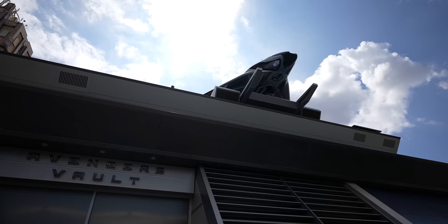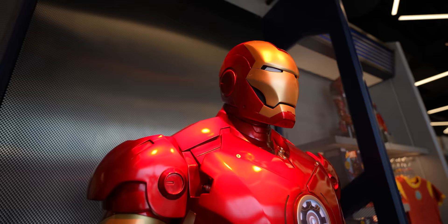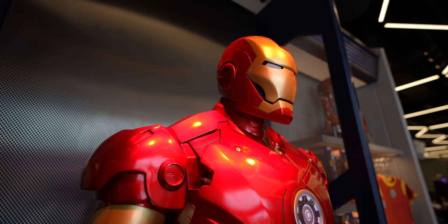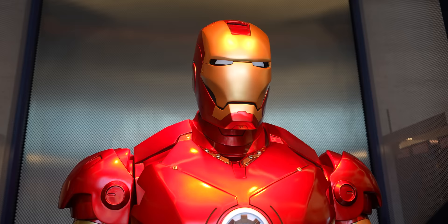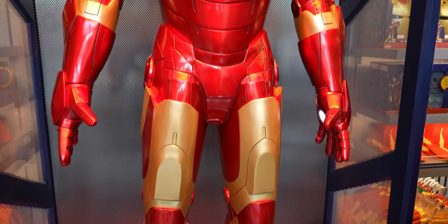Avengers assemble! When you first walk in, they have a giant Iron Man suit you can actually purchase for $9,000. It's a good way to enter a store — very inviting. You can see him from outside, like he's saying come inside. I don't think you get a Magic Key discount on that one. Before, there was just a Spider-Man store and a store that sold Avengers Campus merch, but this has a bigger variety. There's also the Guardians of the Galaxy store, so now there are four stores in Avengers Campus. More merch the better.